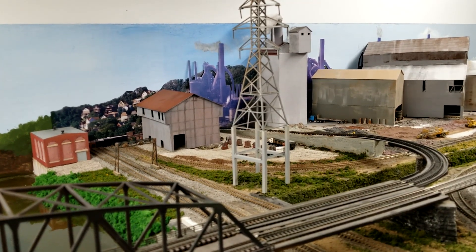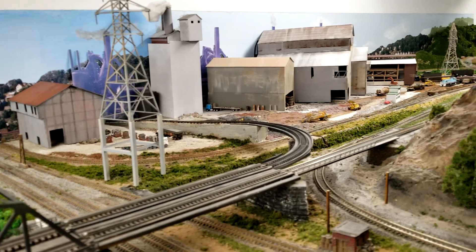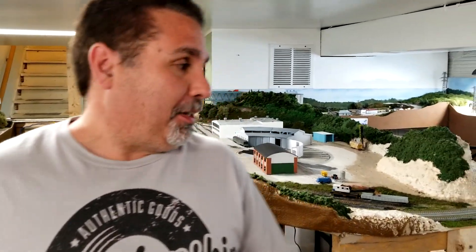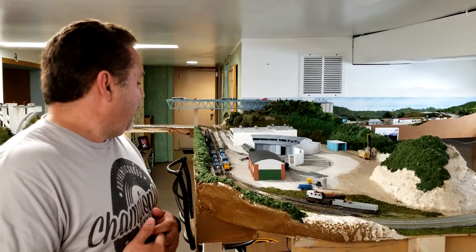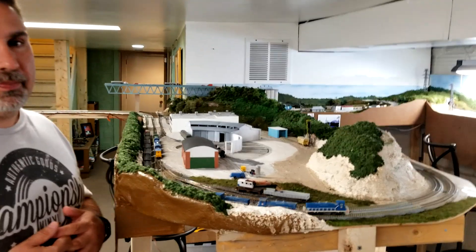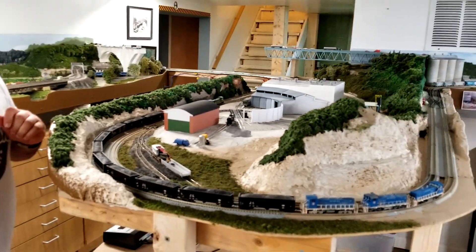Some people are very strict about operating sessions - I'm not doing that. I'm coming over and we'll race trains. If we have a double track, I'm going to race my train against your train. I have a whole box full of switches I tore out because I didn't like it.